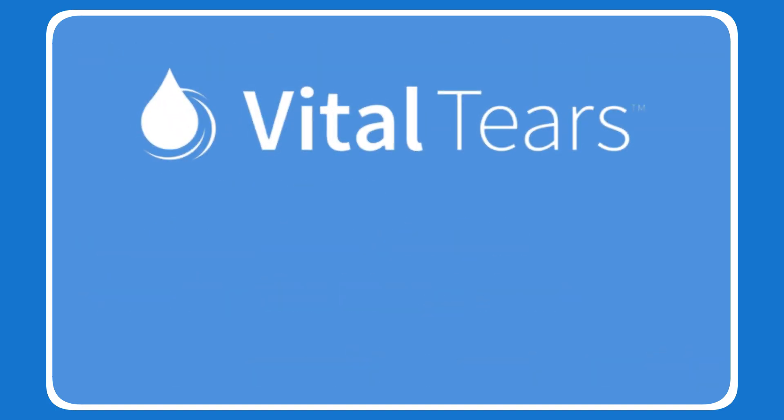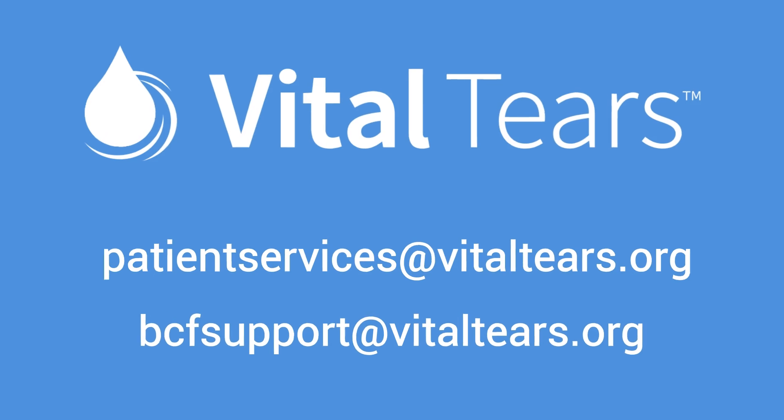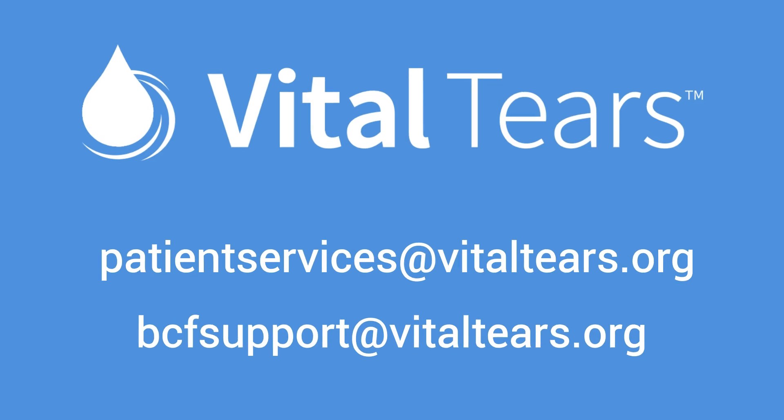We are here to support you for all Vital Tears blood draws. Please do not hesitate to reach out to patient services or blood collection facility support with any questions.